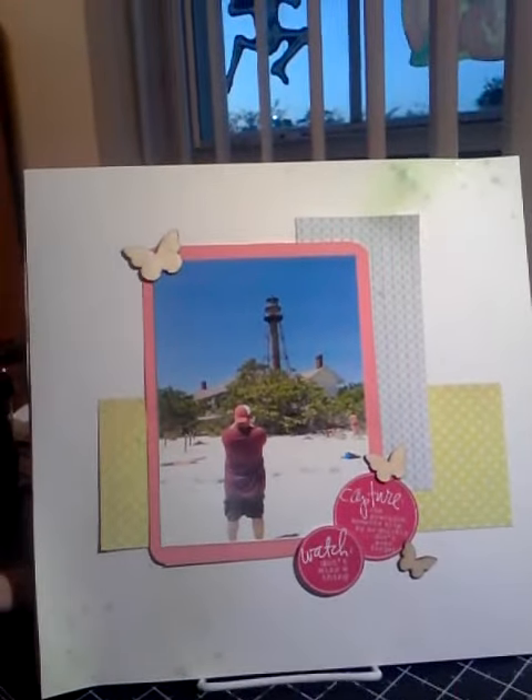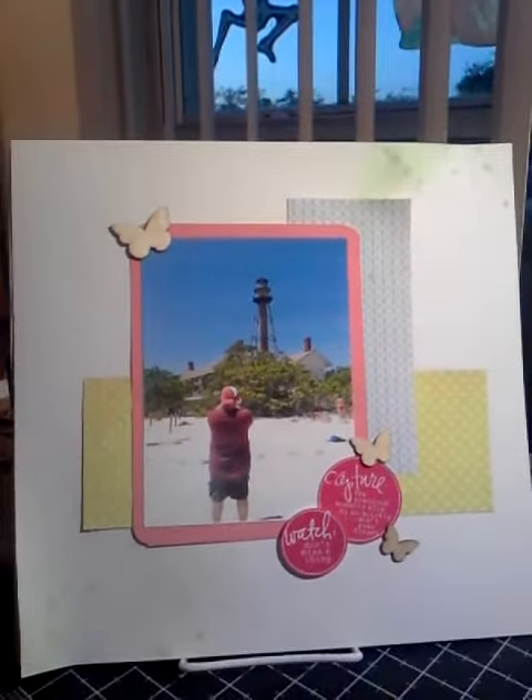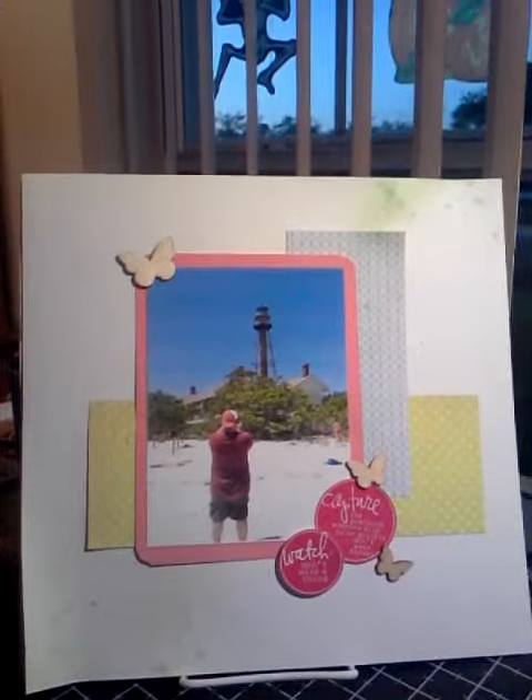The prompt was super easy for me. Rear Window is one of my most favorite movies of all time, so that was an exciting little addition to the prompt. I had this great picture of Mike that I'd taken at a visit to the Sanibel Island Lighthouse, and I used it here. I took it with my cell phone. It's just a shot of him from behind, and he's taking a picture of the lighthouse, which I thought was super fun.